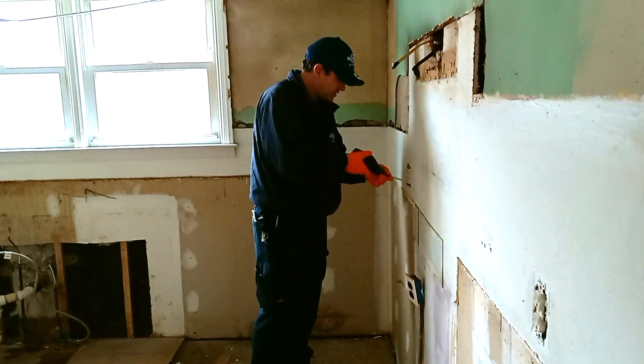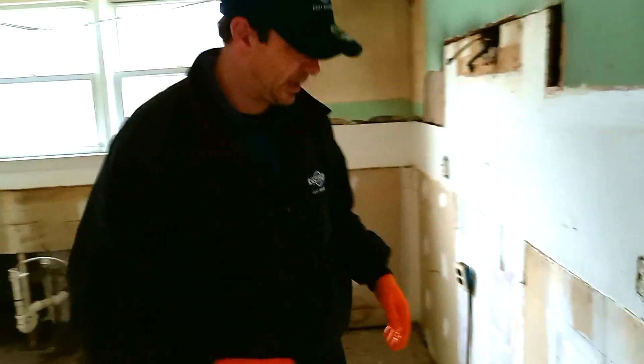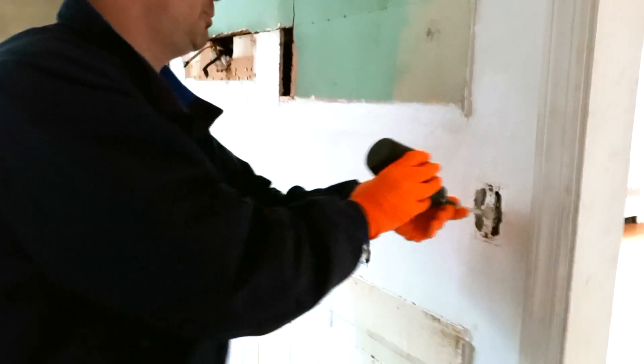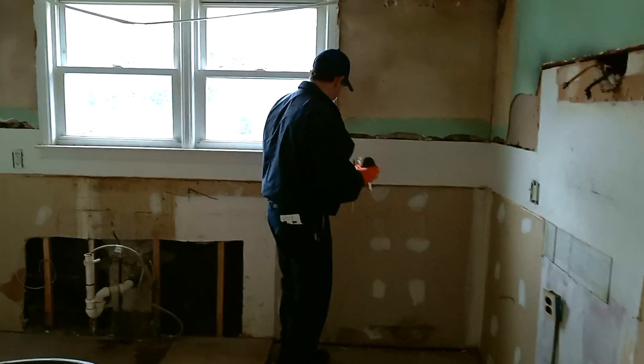As this homeowner was renovating his kitchen, he found several cockroaches in one of his outlets, so he called Callie's for help. Right now, we're treating all the outlets with a residual dusting application that will rapidly exterminate the cockroaches as well as stay active for quite some time.